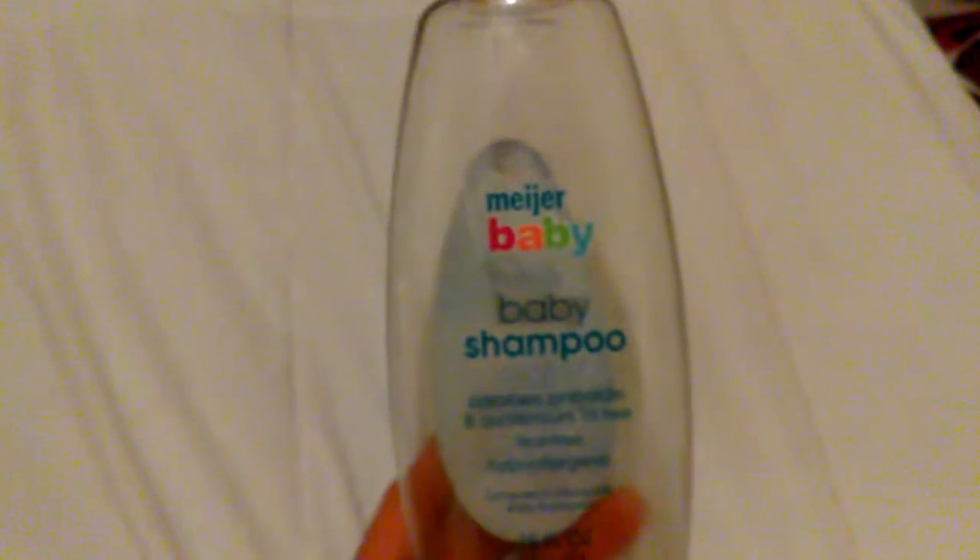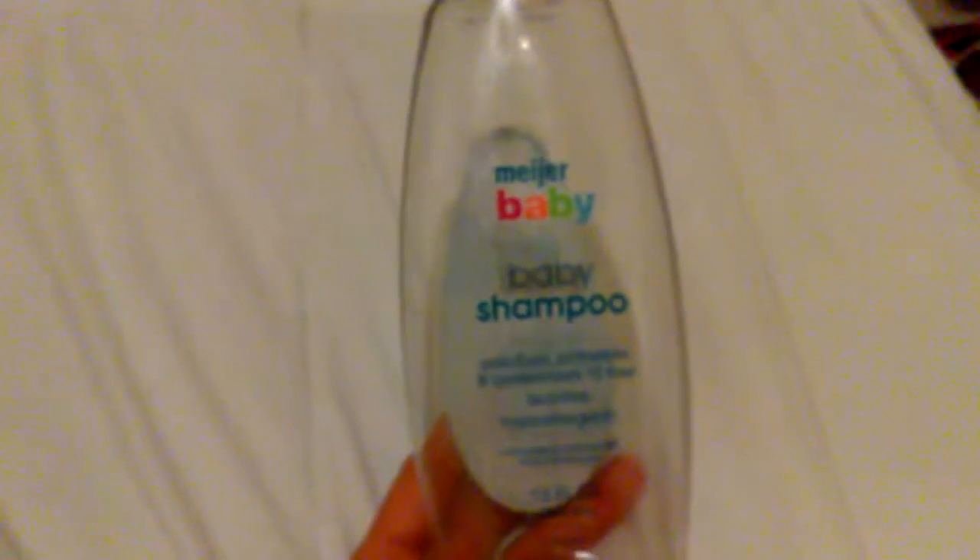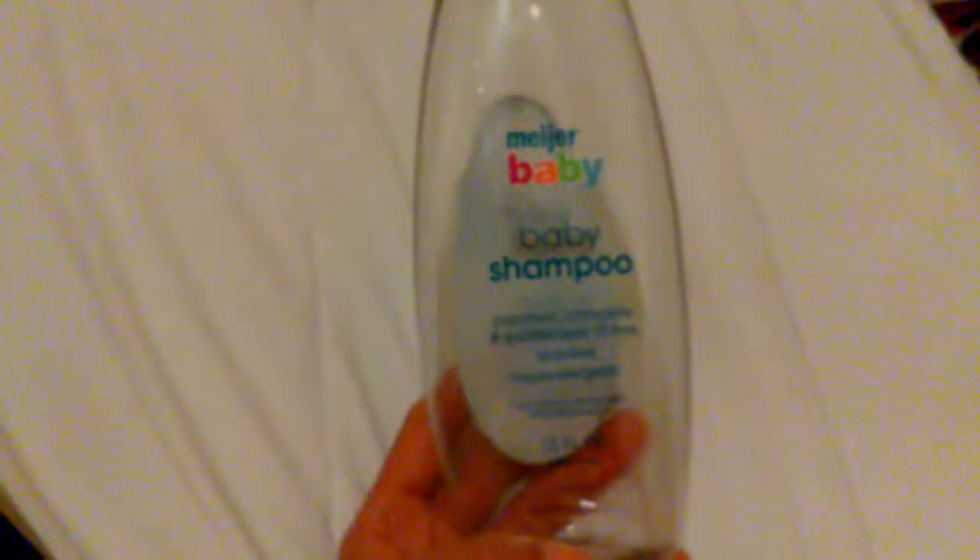My Myers Baby Shampoo in 15 ounces. I will repurchase this because this is what I use to wash my makeup brushes, right along with Dawn soap.